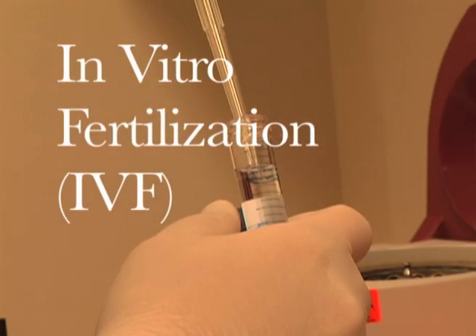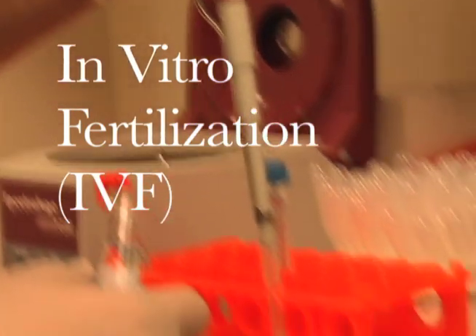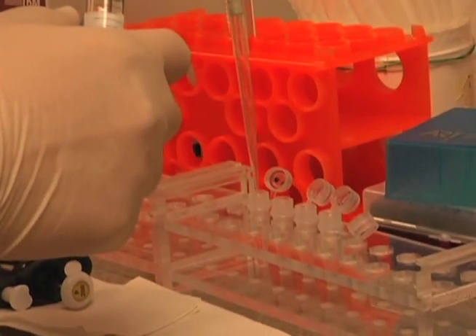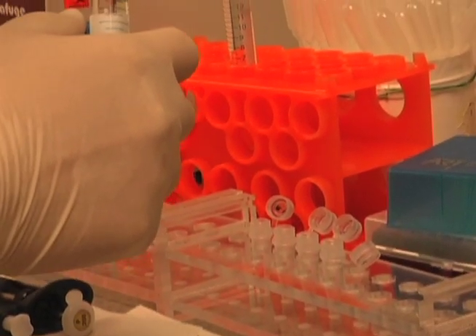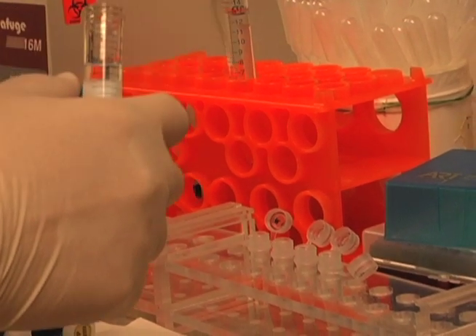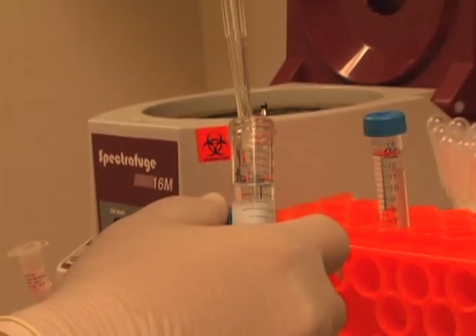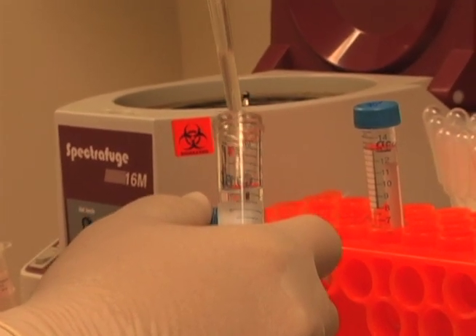In vitro fertilization is when the egg and sperm are combined outside the body in a petri dish. When she begins to ovulate, the ovum is removed from the woman's ovaries and the sperm fertilizes it in a laboratory. The fertilized egg is then implanted into the woman's uterus with hope for a pregnancy.